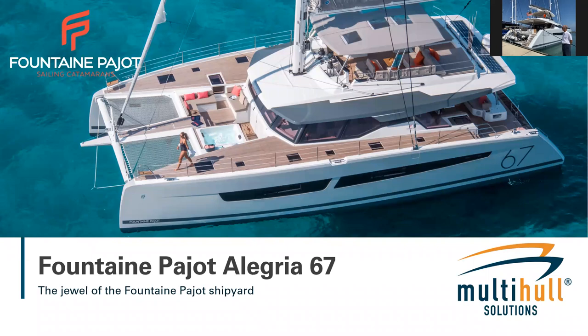We're going to click through a couple of slides first before we cross over to the team in Thailand. A big thank you to the owner of this Alegria 67 — it's a privately owned yacht in Thailand and it's very generous of the owner to allow us access and to do this video walkthrough.